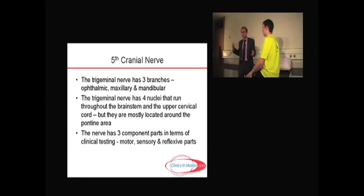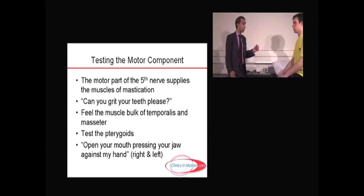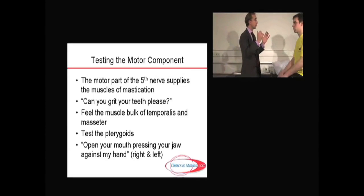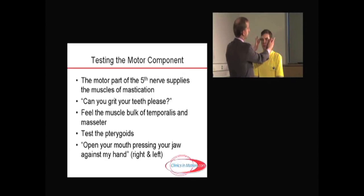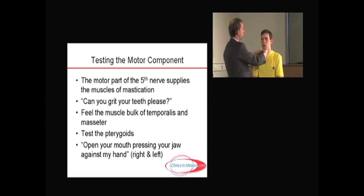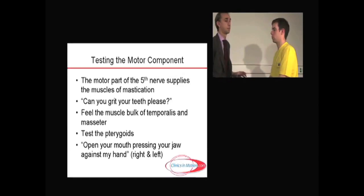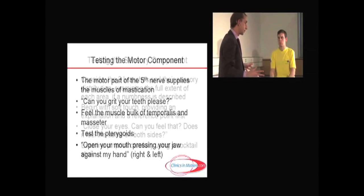The fifth nerve, as we'll see later with the seventh nerve, has three main components in terms of clinical testing: the motor part, the sensory part, and the reflexive part. The motor part is to muscles of mastication — how you chew. Simply done, you ask the patient to grit their teeth, and you feel the muscle bulk of temporalis and of masseter. Then you test the pterygoids by asking the patient to gently open their mouth and ask them to push against your hand.